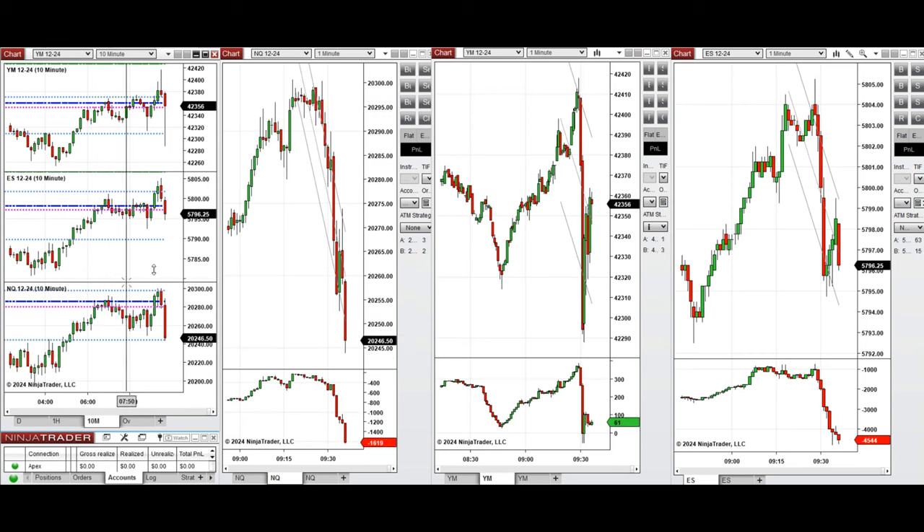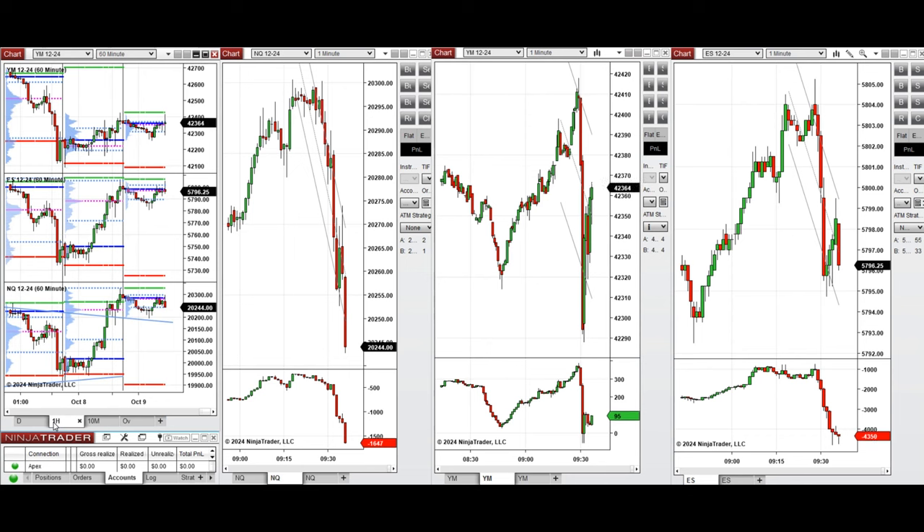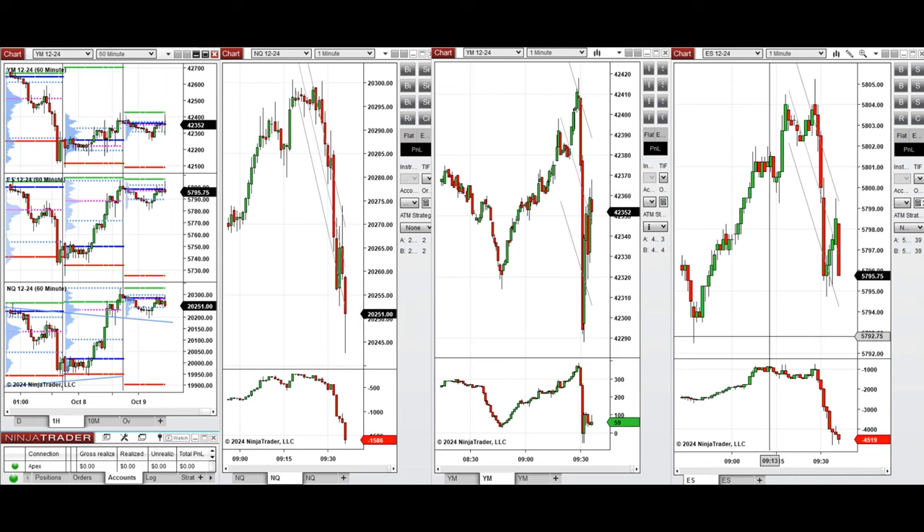Our plan of action for today is to wait for the price to calm down and break this narrow range. If we see the price pass this level and go up, we take long positions. If we see the price go down below this level of support, we take a short position. And if it retests the previous level of close and bounces back, we take long positions again. Stay tuned and we'll update you with any trade we take today.